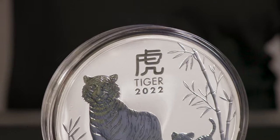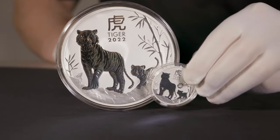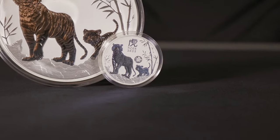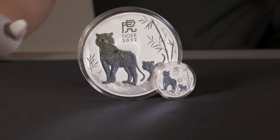Now we have this 1 ounce here to help better understand the stark difference in sizes between the two and really appreciate the 1 Kilo version.